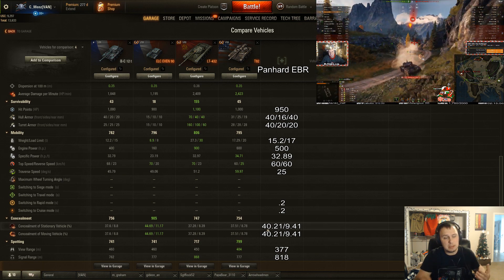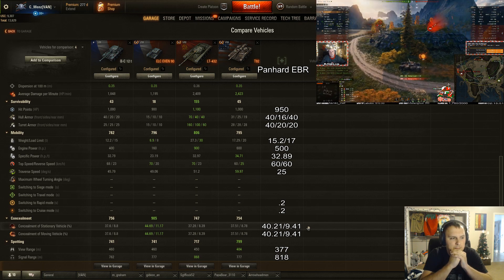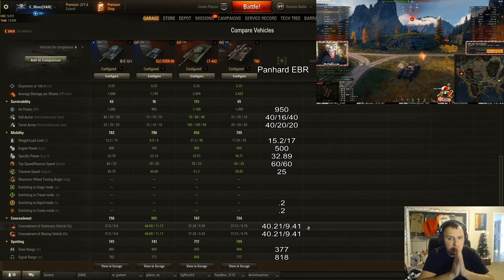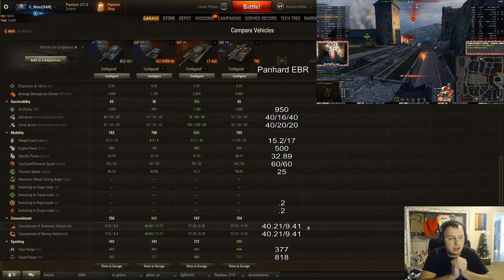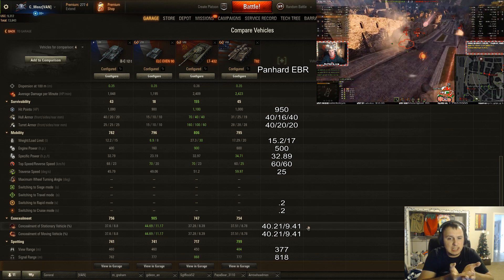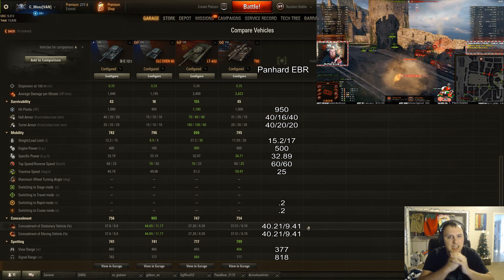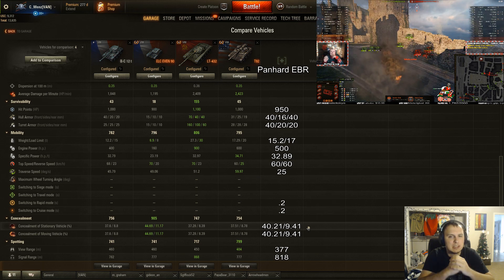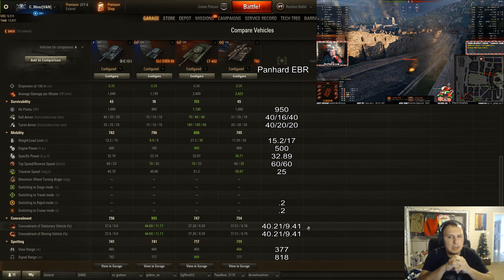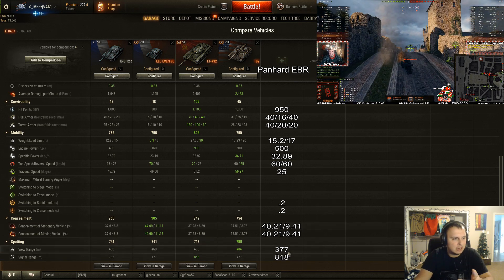I see a lot of people misstating the concealment on this tank — it's actually pretty good. At 40.21 with full camouflage, Brothers in Arms, 100% crew, and camouflage paint added, that's just beneath the ELC Even 90. Pretty good for a tier 8 light, especially considering the size, since it's even larger than the Batchat 12T. Wargaming seems to be giving wheeled vehicles better camouflage as a whole. However, getting down to view range, it's pretty bad.